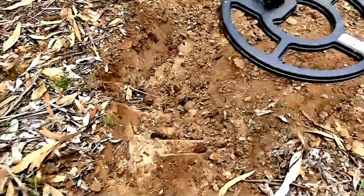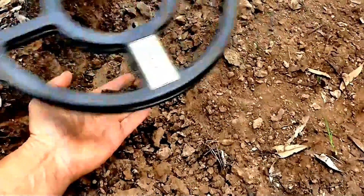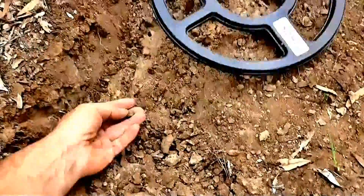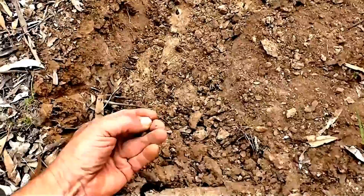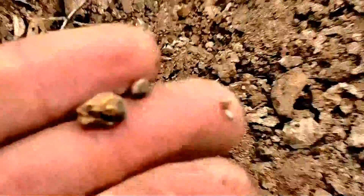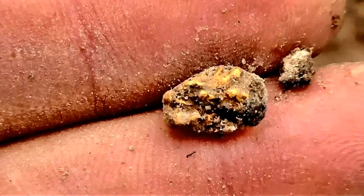Can someone get a plastic bag so we can grab all this dirt as well? Hold the coil still. Wave the coil over. There it is, you got it! Is it a gold nugget? Yeah, it has to be. See how big is it? It's shiny! It's a gold nugget. In the jar it goes — first of hopefully many. There's a combination of three detectors to find that, and I think there's a big one down there.